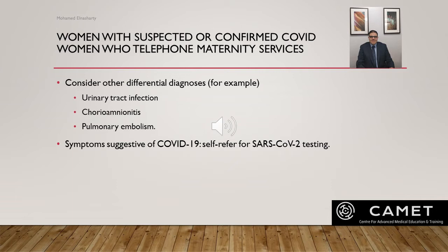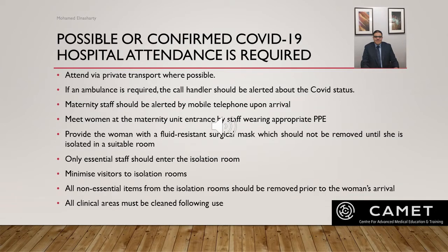Women with symptoms suggestive of COVID should be encouraged to undergo SARS-CoV-2 testing. If a woman with possible or confirmed COVID-19 requires hospital attendance, she should be encouraged to attend via private transport. If an ambulance is required, the call handler must be alerted to her COVID status. Maternity staff should be alerted by mobile phone upon her arrival, before she enters any hospital building.